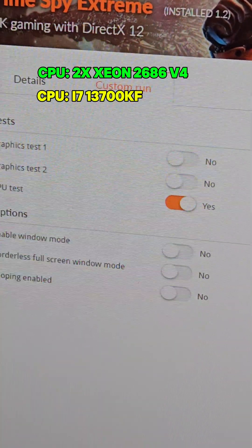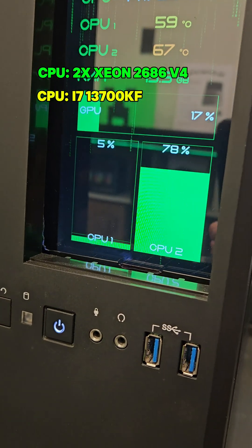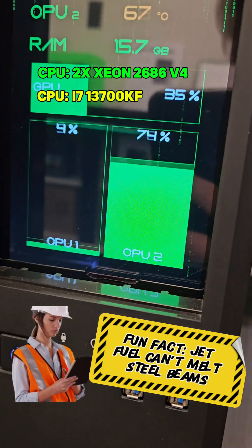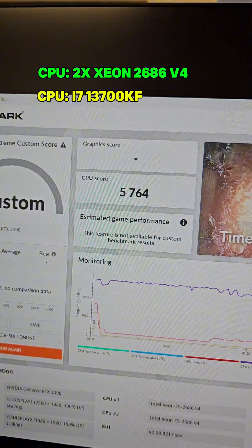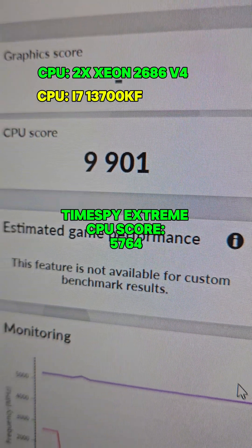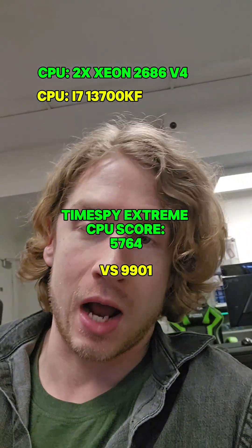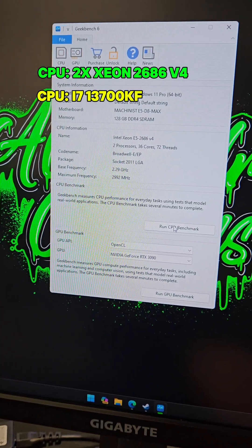Next up is the Time Spy Extreme CPU test. Unfortunately, the 3DMark Extreme CPU test is only using one of the CPUs at 80% capacity — it just doesn't support this crazy core count. The i7 Time Spy score is 9,901, meaning the i7 was 1.72 times faster than the two Xeons in this test.